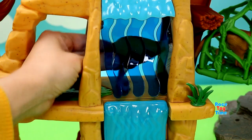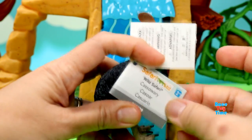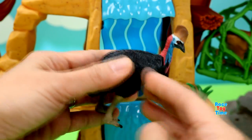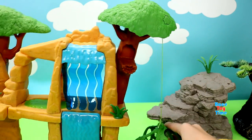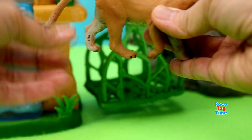Behind the waterfall, we have a cassowary. Let's see what animals are in the tree. We have a mountain lion, or a cougar.